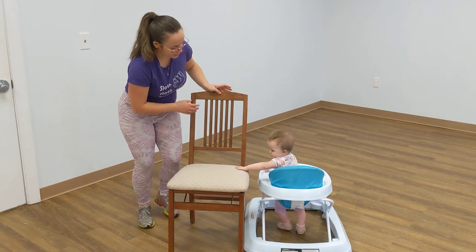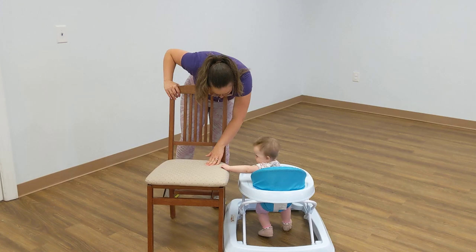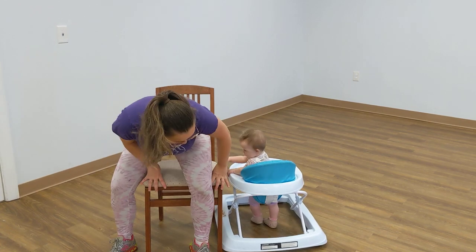So here I have it, and look — my little lady is checking out the cushions. Don't you think it's soft? It's nice and soft. It's really sturdy, really stable, and it feels very comfortable.